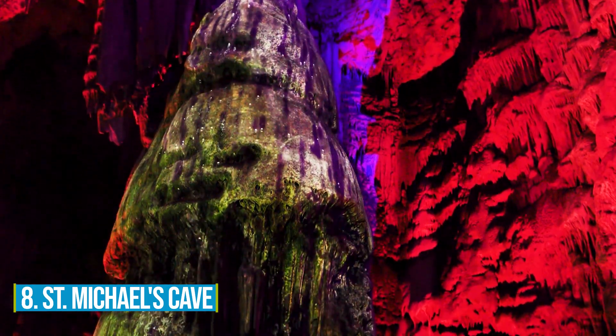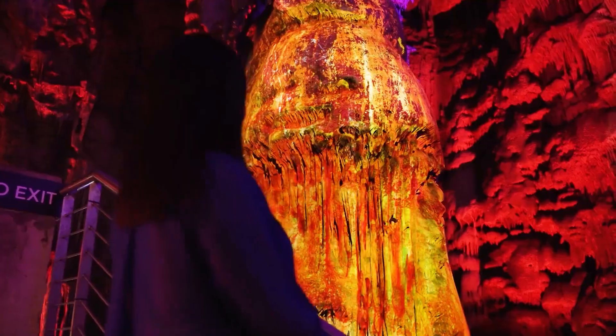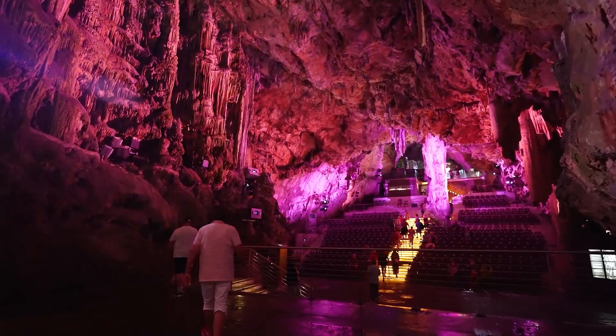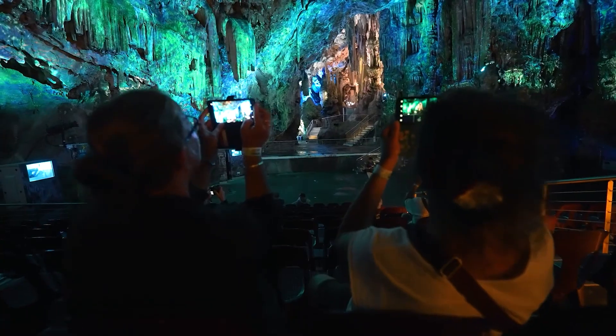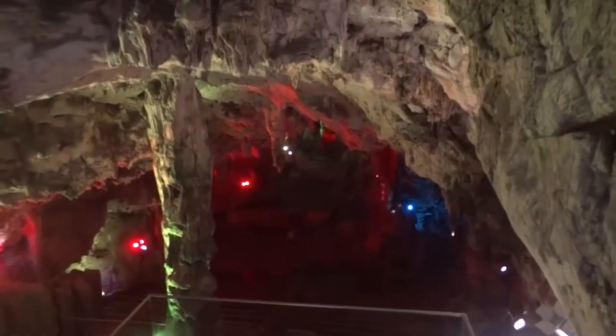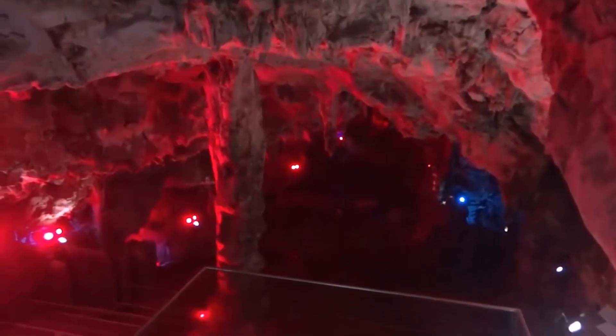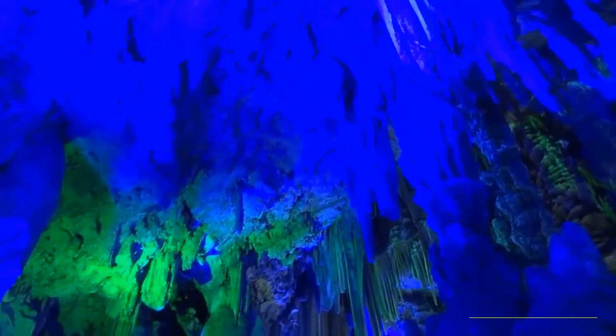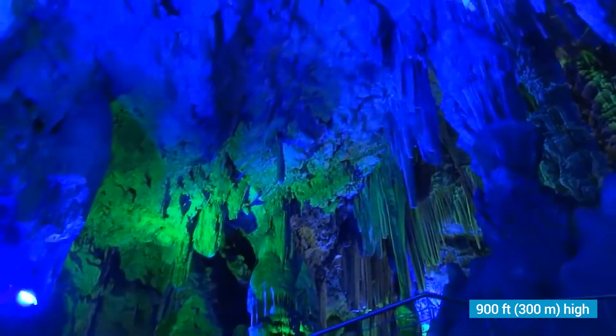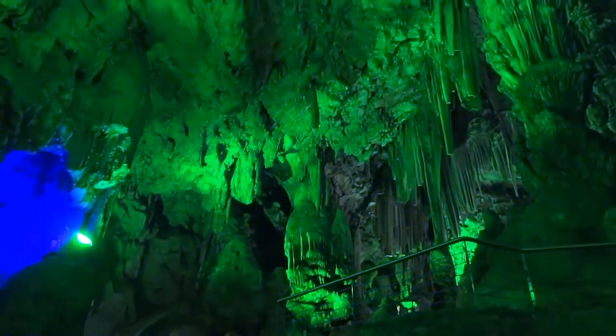Number 8: St. Michael's Cave. St. Michael's Cave is a place you don't want to miss. It's nestled within the beautiful Upper Rock Nature Reserve, offering an incredible experience. This cave has a rich history and gripping views that will keep you attracted to the site. Perched over 900 feet high, it carries an air of mystery and stories. People used to believe it was bottomless, adding to its enigmatic appeal.